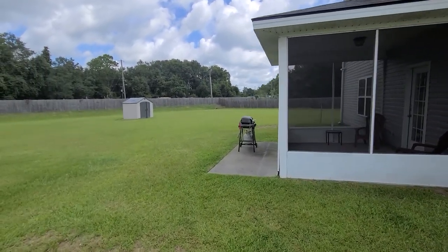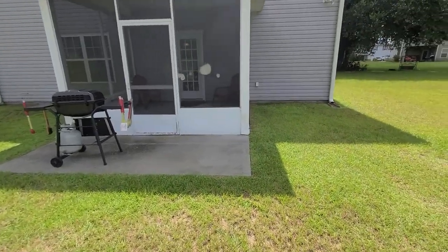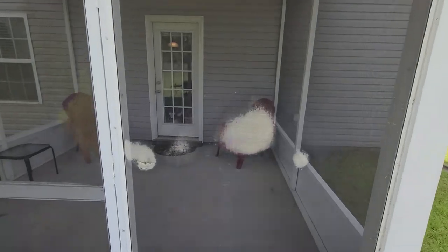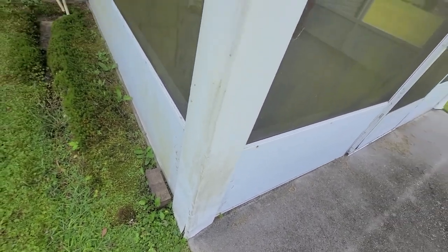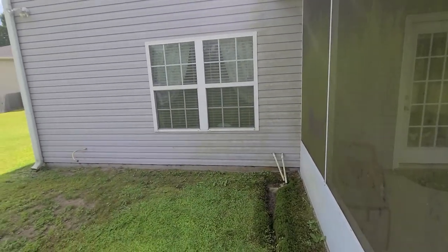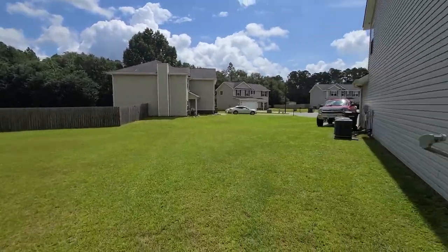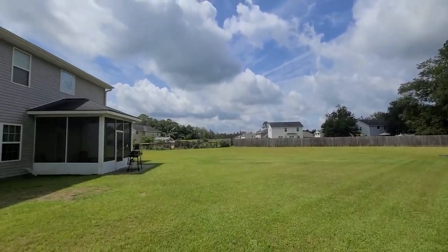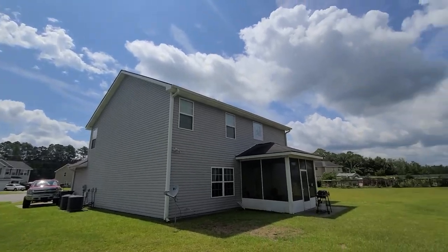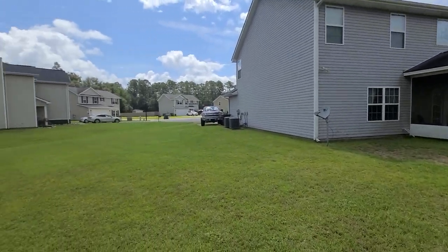Got a screened-in porch. A lot of land. It does have some damage to the screen, some damage there. House needs to be pressure washed. Definitely a lot of yard — very quiet, very private.